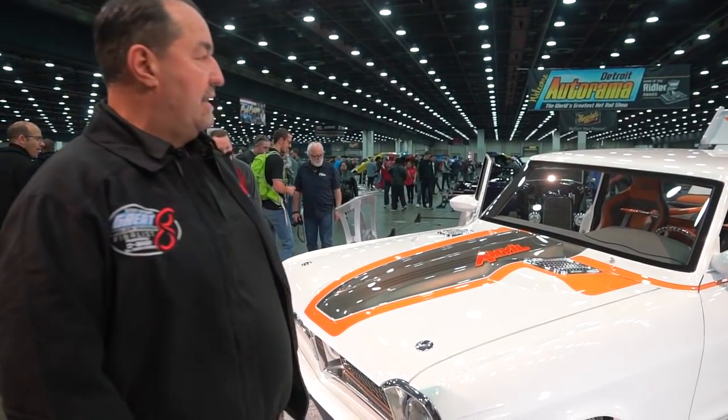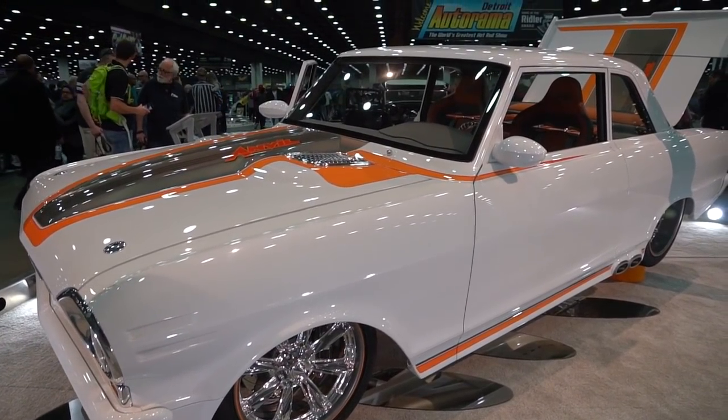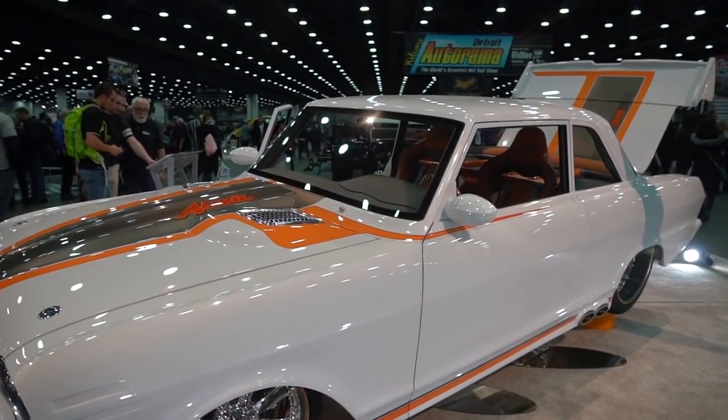My name is Danny Jadresco and I'm from Victoria, BC, Canada. I'm thrilled to be here at the Detroit Autorama and we brought my 1964 Pontiac Acadian.